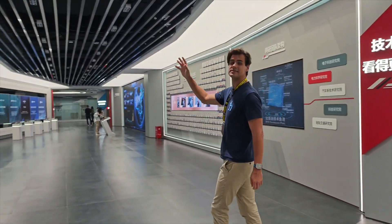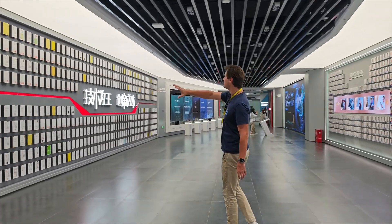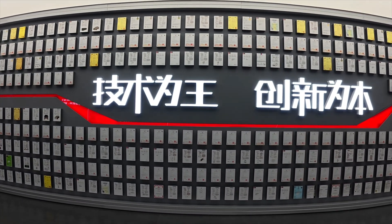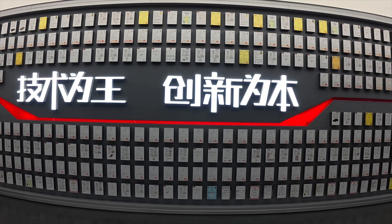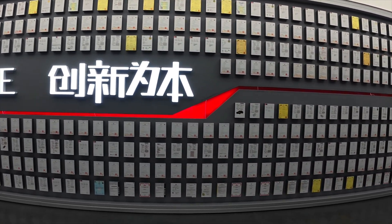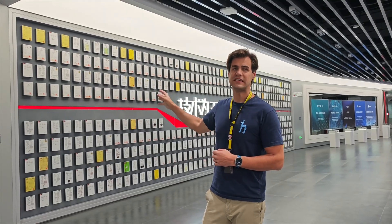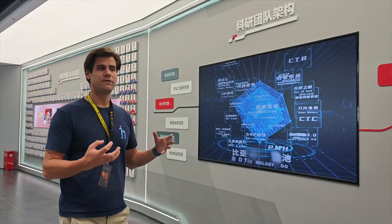On this side we have a patent wall, and it is really, really impressive. There are hundreds of patents which BYD has displayed here — all their core technologies, all their chip matters. This is the biggest patent wall I've seen so far. Standing here you truly feel the power of China and the power of BYD.